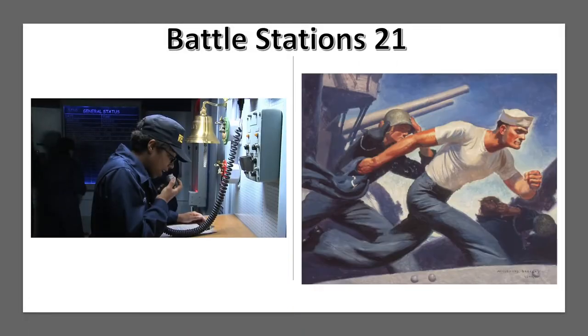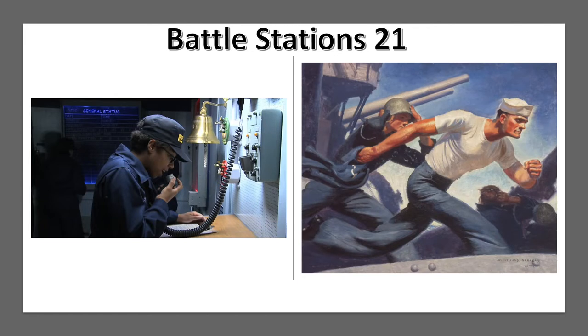General Quarters, General Quarters, all hands, man your battle stations.